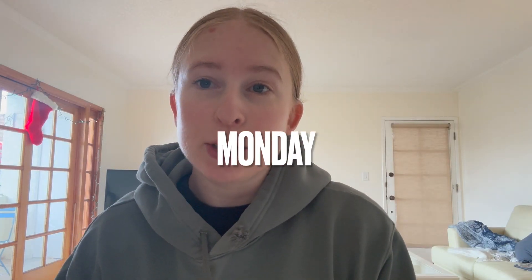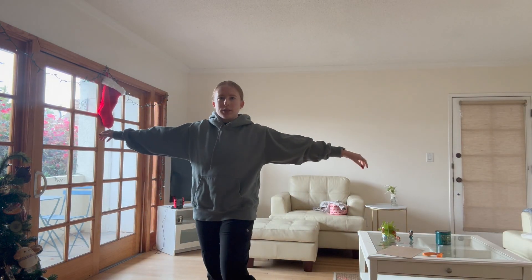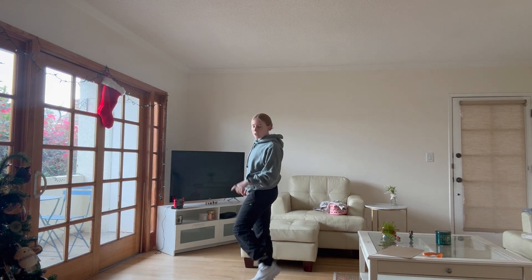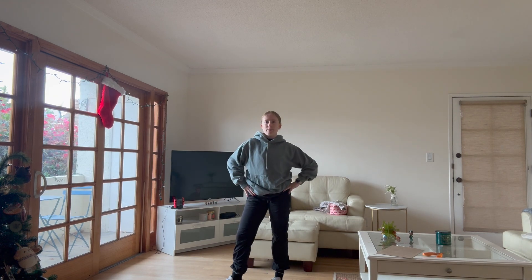I didn't film the outfit yesterday because it was basically the same as earlier this week, but you're gonna get a bonus day of Monday — I'm about to go take dance class in LA and I'm so excited. Here's my fit: it's a contemporary class, my sweatshirt is from Alo but I'm gonna take it off — underneath I'm wearing an Adidas t-shirt, my pants are from a dance studio, I have some black Alo socks on, and my Hokas. Let's go!